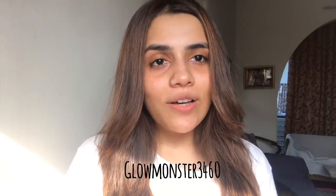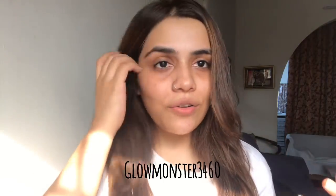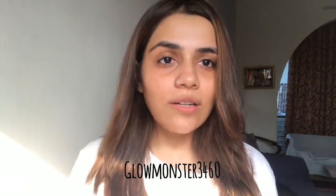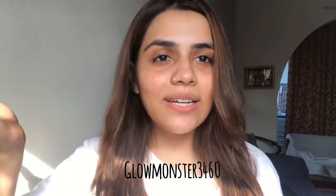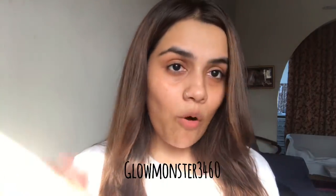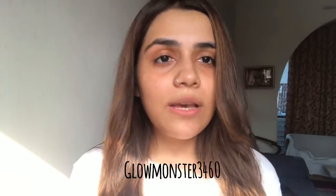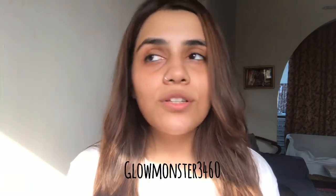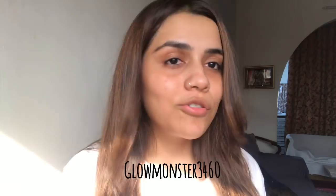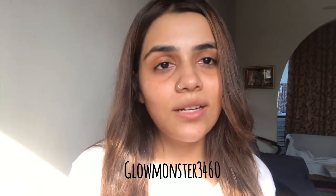Hi guys, welcome back to my YouTube channel. I have a different haircut and a different hair color today because I just got it done — I will do a separate video on that. Now, I'm here to review something very important. I got this in PR, but my reviews are very honest and I will show you everything. Whether you trust me is completely up to you.